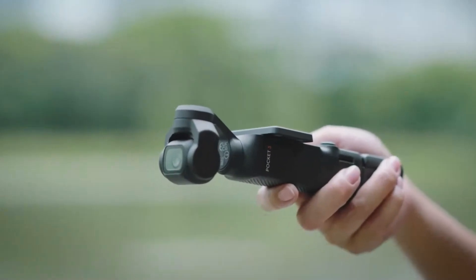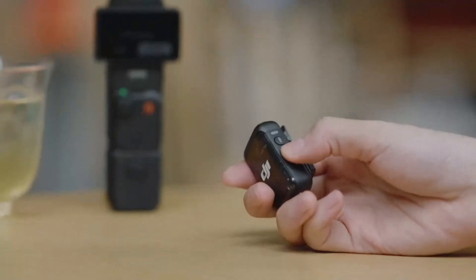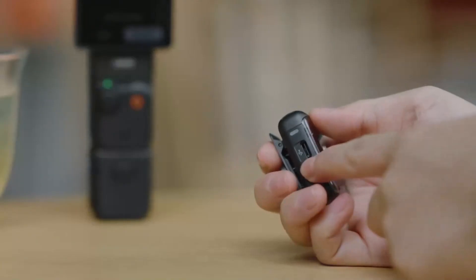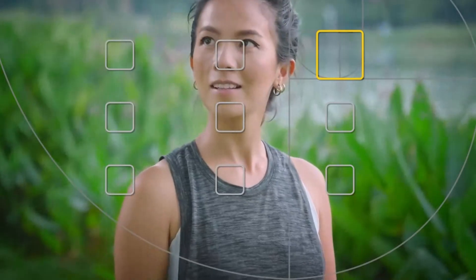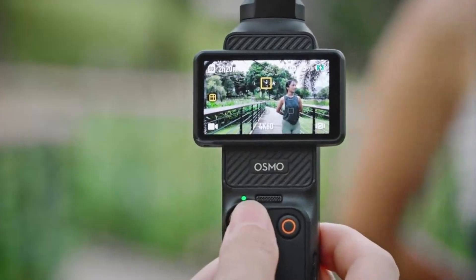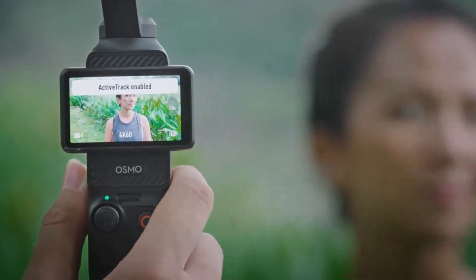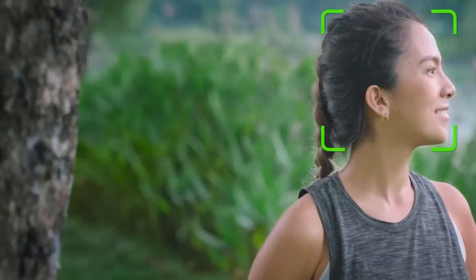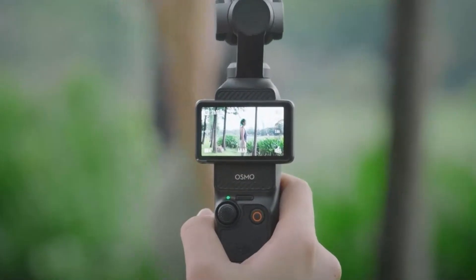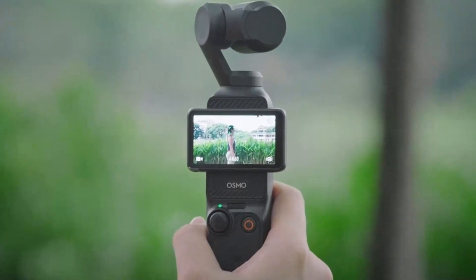The DJI Osmo Pocket 4 is also expected to feature an upgraded battery life, ensuring extended shooting sessions without frequent recharges, making it ideal for travel and long vlogs. With potential improvements in HDR video recording and AI-driven scene optimization, users can expect more cinematic footage straight out of the camera. The device may also introduce advanced slow-motion recording at higher frame rates, and improved onboard audio recording with enhanced noise reduction for crisp, clear sound without an external microphone.